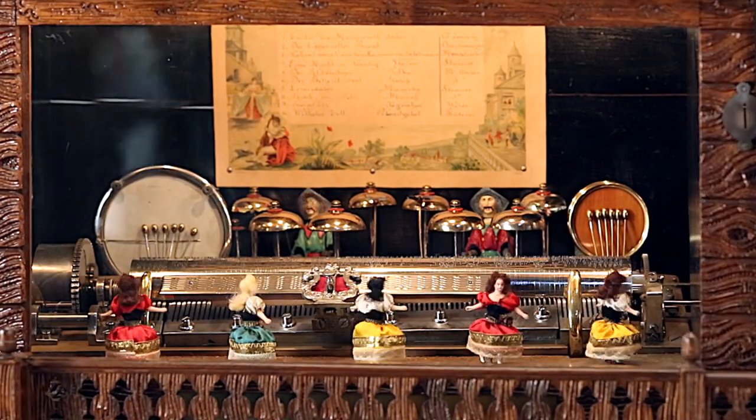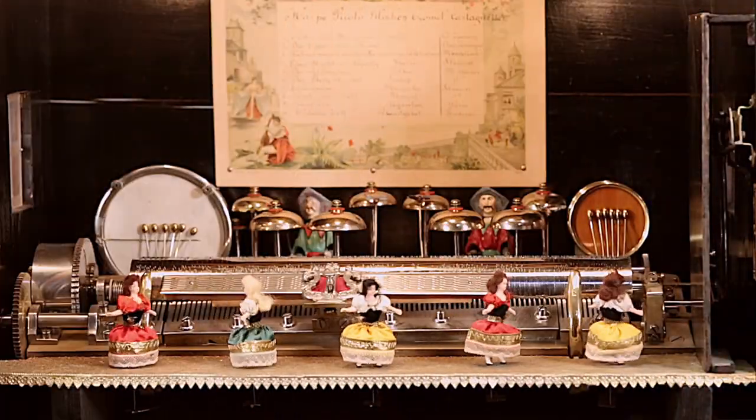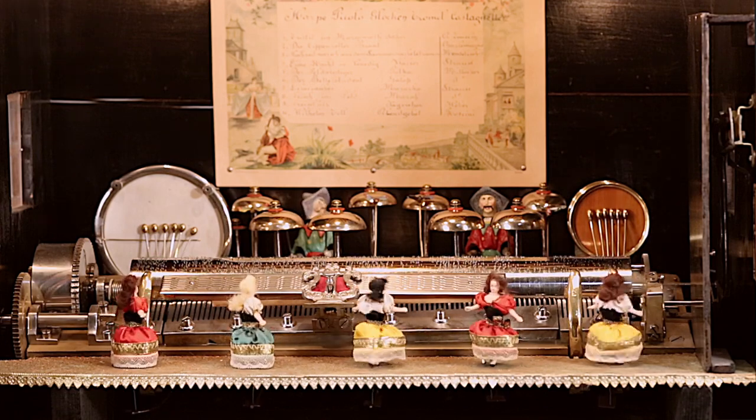This rare Swiss automata cylinder music box evokes traditional Swiss Alps motifs and celebrates the local culture as jovial musicians and dancers perform behind the glass.